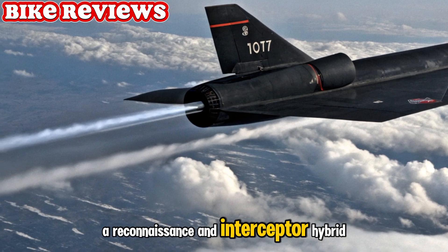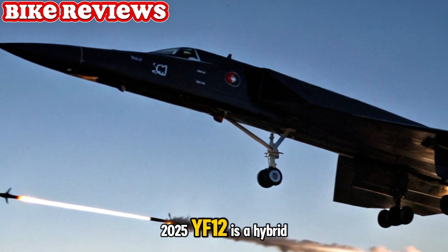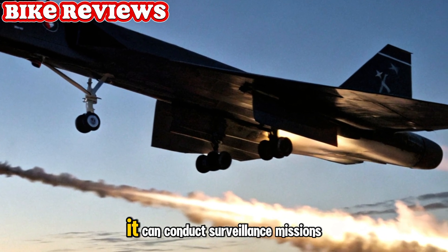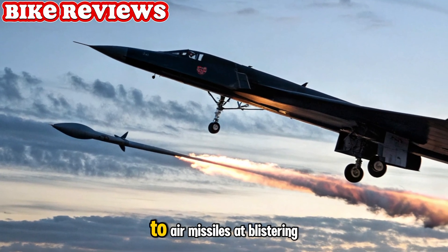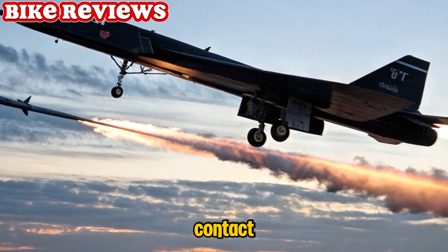A reconnaissance and interceptor hybrid. True to its lineage, the 2025 YF-12 is a hybrid of roles. Equipped with high-resolution satellite-link cameras and advanced sensors, it can conduct surveillance missions deep into contested airspace. Simultaneously, it can deploy air-to-air missiles at blistering speeds, intercepting threats long before visual contact.